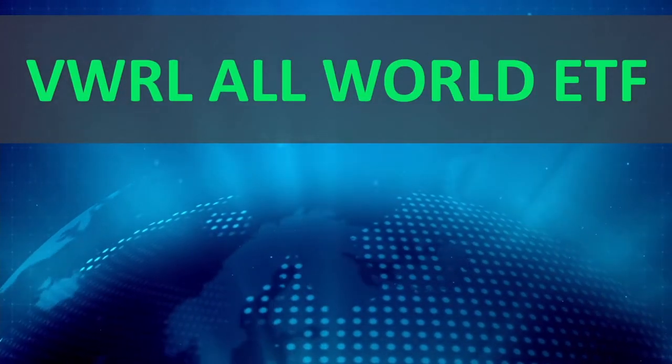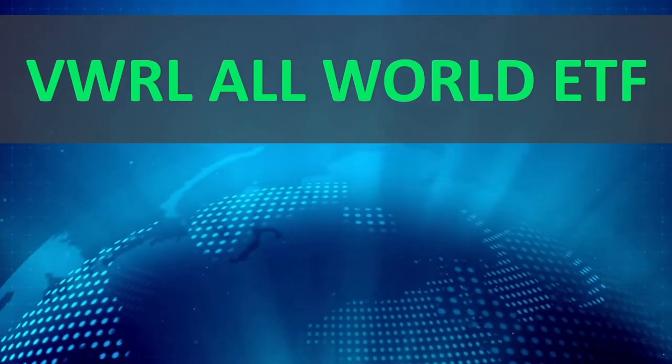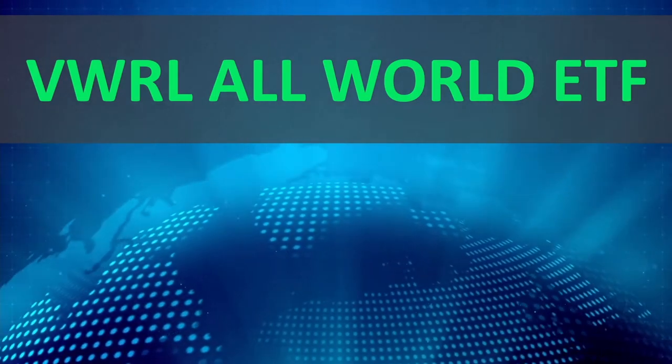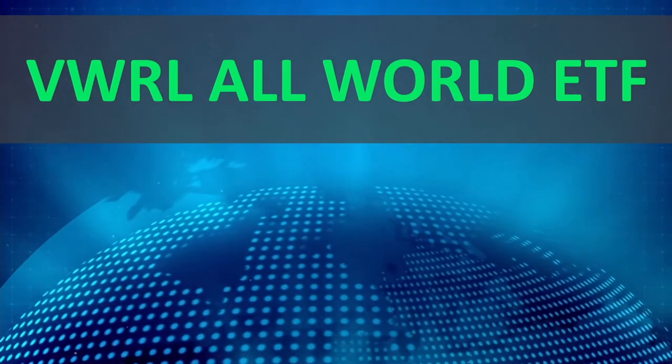Hey guys and welcome back to Inside Investing. Today we're going to be discussing the VWRL All World ETF and specifically which big companies are included in this ETF.